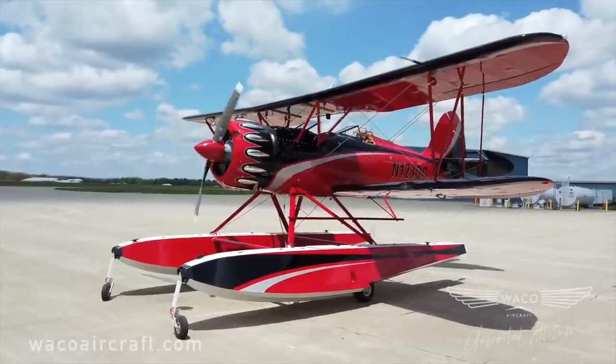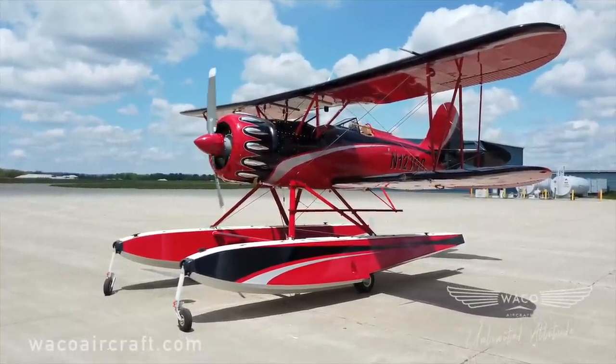The price tag on a brand new Waco YMF-5 is close to half a million dollars.